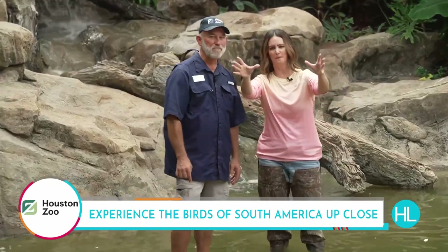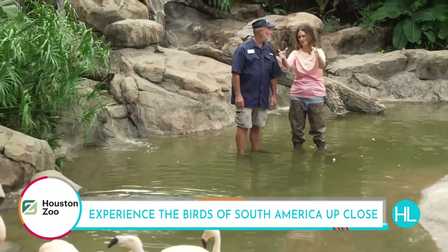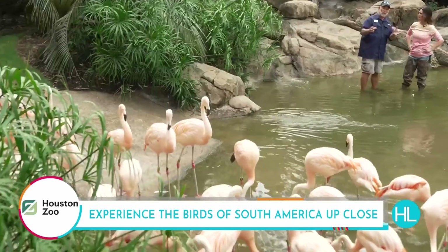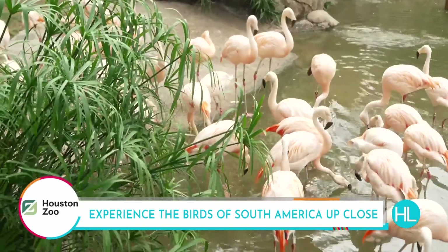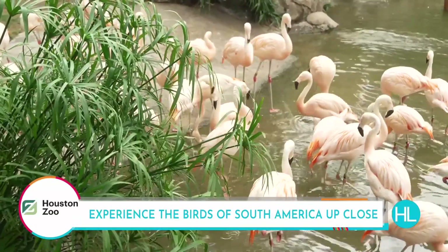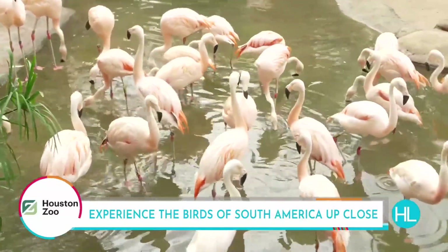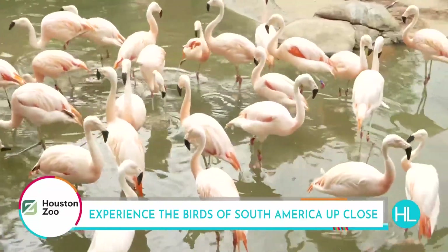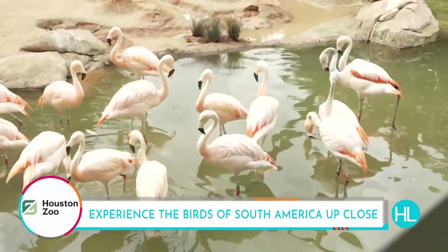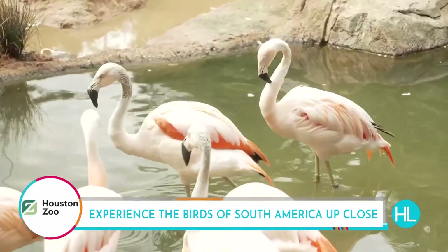I'm noticing that these flamingos tend to group together — is that common? Yes, that's very common. You see many of them down in the water because they're filter feeders. They're filtering through the water to catch zooplankton and algae, and that helps keep them as pink as they are. What makes them pink? It is what they're eating — the shrimp, the krill, the zooplankton that has that rich red color.